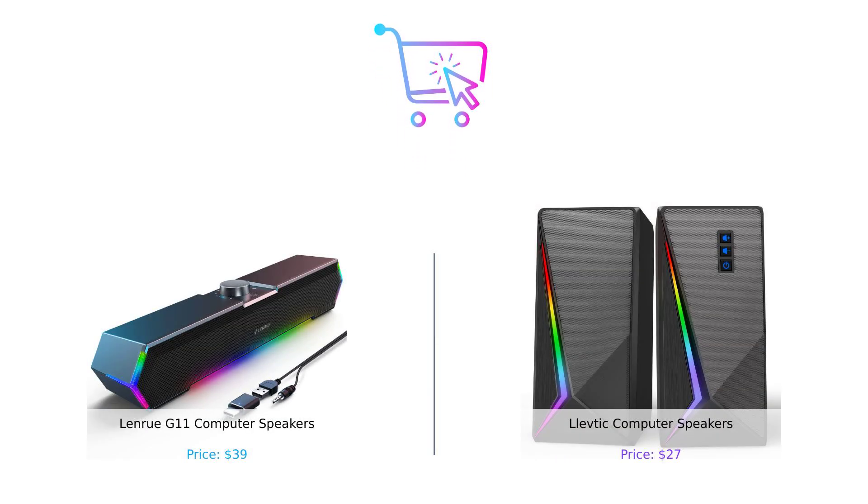So what do you think? Are you leaning towards the LenRue G11 for its sound quality, or the Levdik for its stylish design and budget-friendly price? Let us know in the comments below which product you prefer and why. Don't forget to like, subscribe, and check the description for product links. Happy shopping!